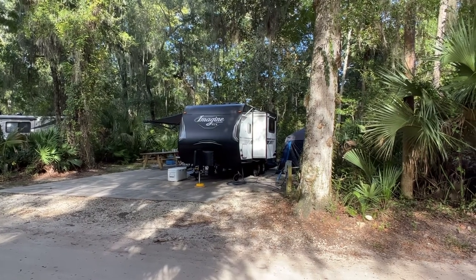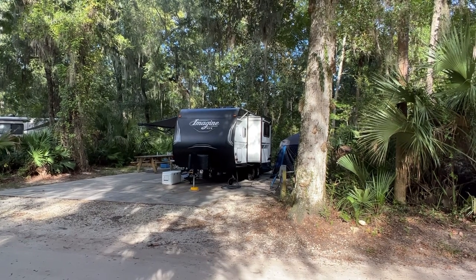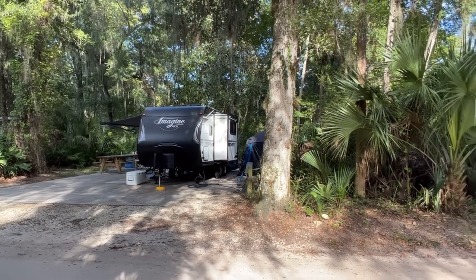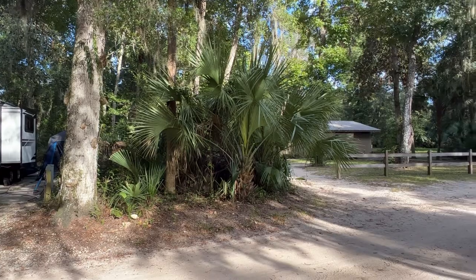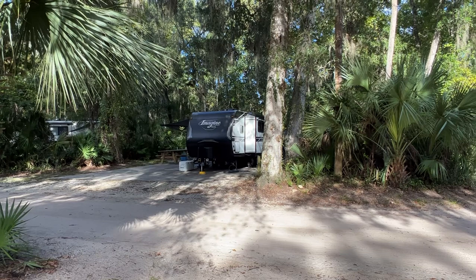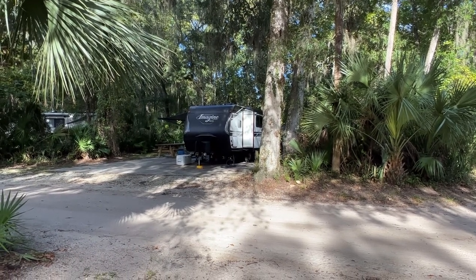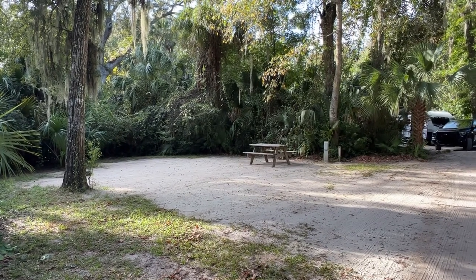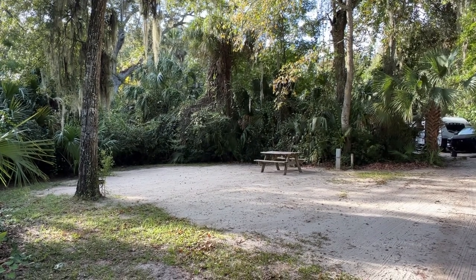Number 10 is paved — at least the pad for the RV. It's handicapped accessible and close to the men's room. I may have said the handicapped accessible site is number 10, but it's actually number 9 — I'm filming from number 10. Number 10 is reserved so somebody will pull in later this evening. You can see again these sites are great — a really cool state park.